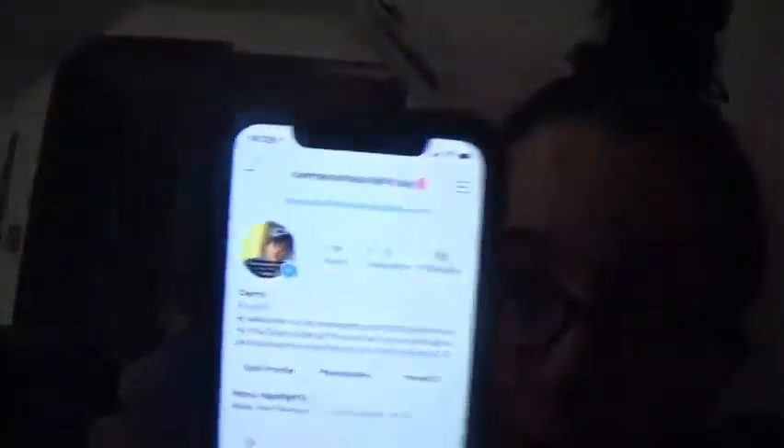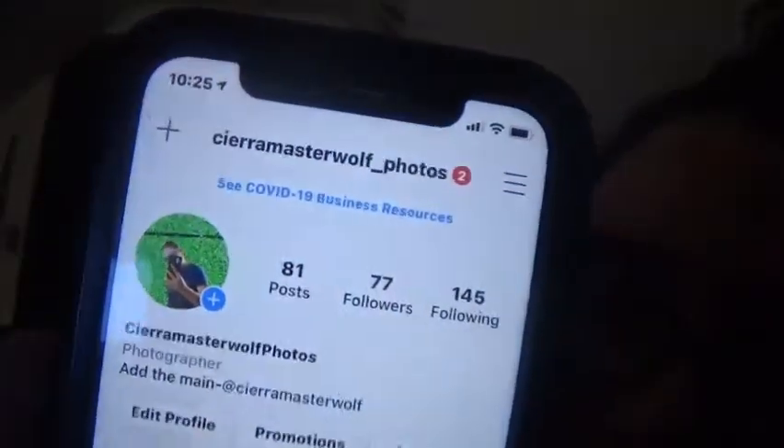Then we have Hulu — I'm currently watching Chicago PD, season seven episode one. Next we have Pixar, which I use to make photography edits to make photos a little bit better. If the camera didn't get it right I'll edit it there and upload it to my photography account. We have a vlog channel on Instagram — go follow it — and also a photography account where I try to post consistently.